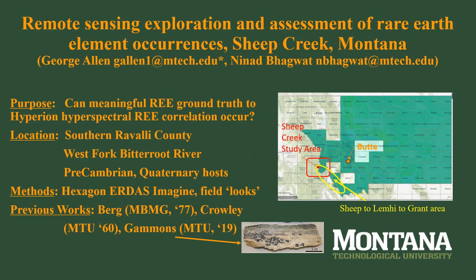Sheep Creek is considered the best current ground truth locale in Montana and is adjacent to known occurrences in Lemhi County, Idaho. The challenge of assessing whether the Hyperion hyperspectral tool can sense the mine dumps and outcrops where samples were recovered is substantial. One of the goals of conducting this remote sensing rare earth exploration at Sheep Creek is to encourage future involvement of students, faculty, and facilities of a unique nearby mining school, Montana Technological University.